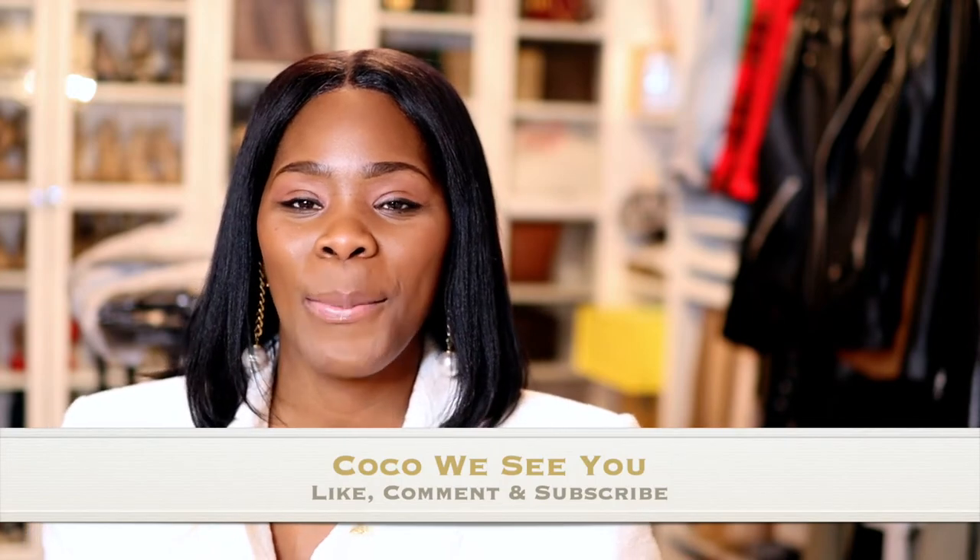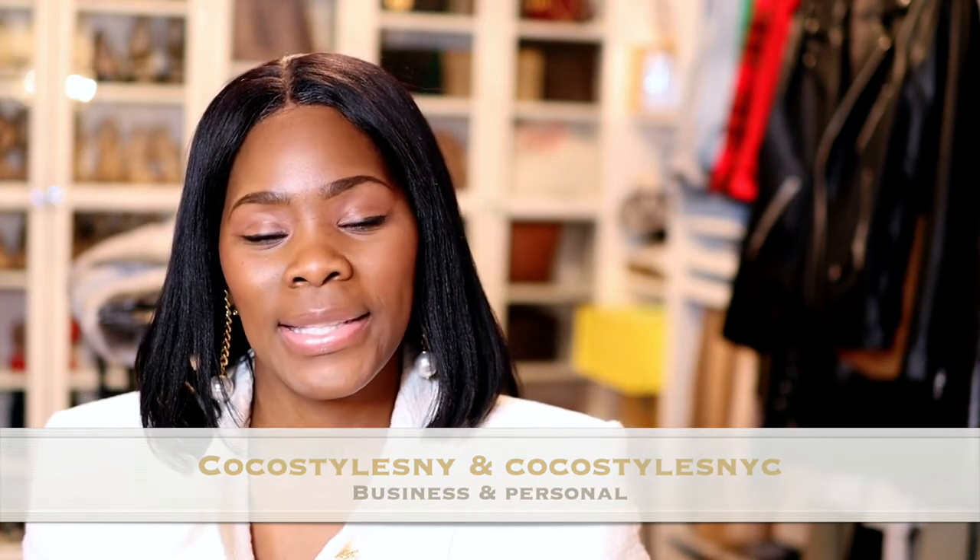Let me know what you guys think. If you like these videos, let me know how you want me to do them — I thought about showing short video snippets or just talking through the photos. If you stay to the end of this video please comment 'Coco we see you,' and don't forget to like, comment, and subscribe. Follow me on Instagram at Coco Styles NY and Coco Styles NYC, my personal blog Coco Styles NYC, and my styling services at cocostylesny.com. I'll catch you guys in the next one!